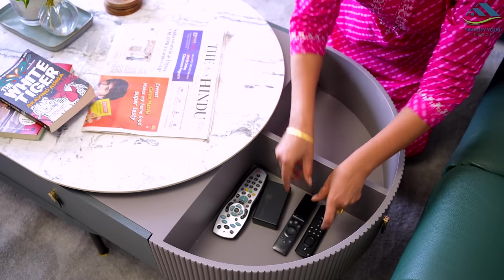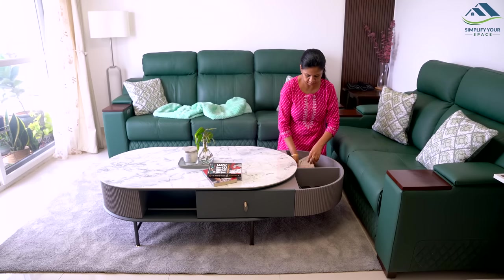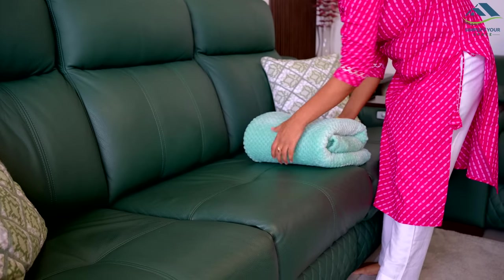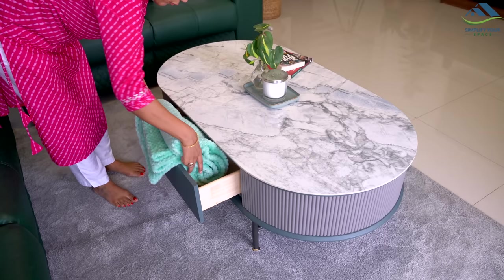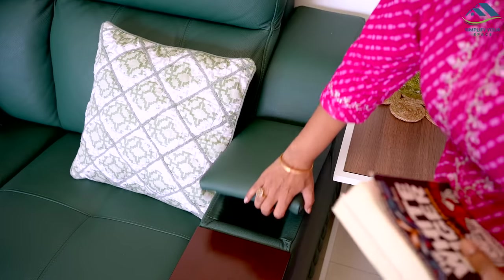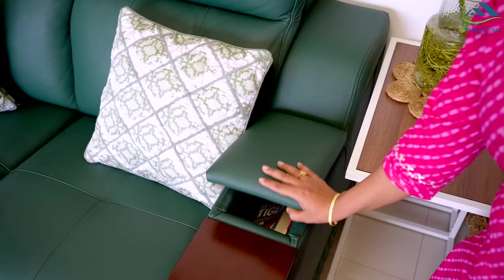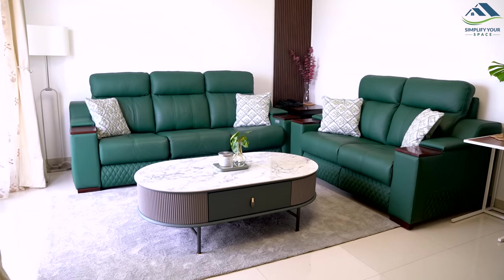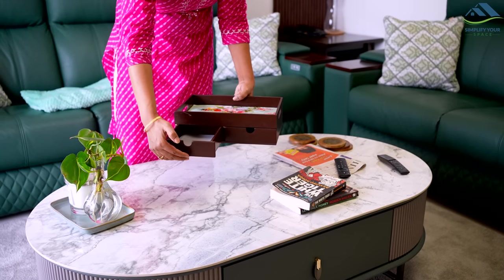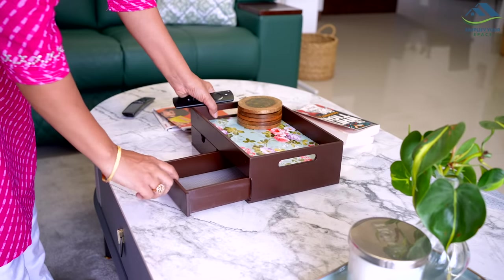Invest in furniture with storage. Try to get furniture like a sofa or center table with some storage to keep books, various types of remotes, blankets, coasters, etc. This helps keep your living space organized and things are easy to find. If you do not have storage in your furniture, you can opt for trays to keep the remotes and coasters and baskets to store blankets and books.